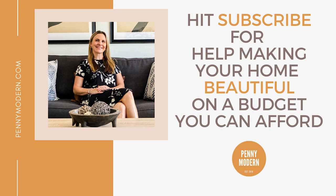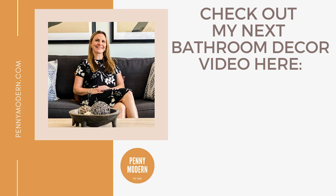If you want more help making your home beautiful on a budget you can actually afford, make sure you hit the subscribe button so you'll get notified as soon as I release a new video. Also check out my next bathroom decor video — I have a whole playlist all about bathroom decorating and interior design just for your bathroom.